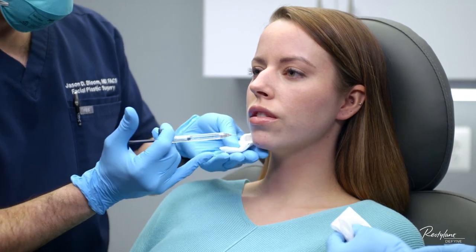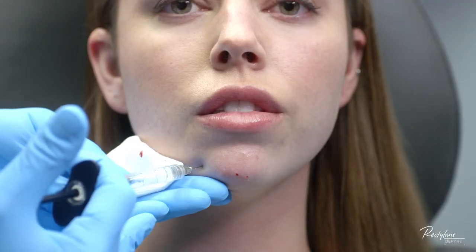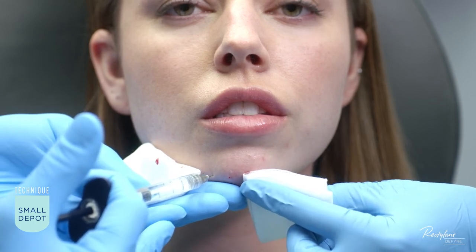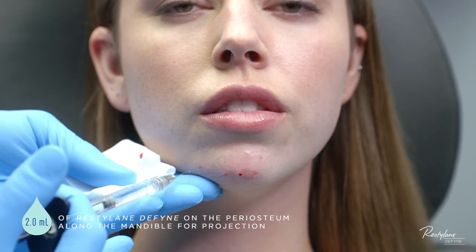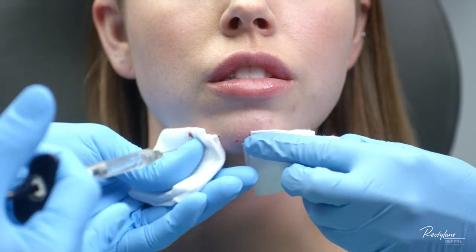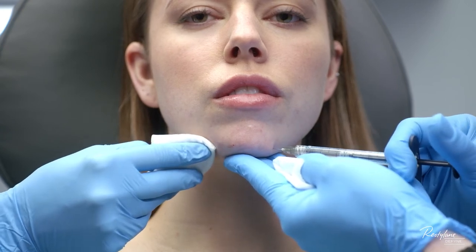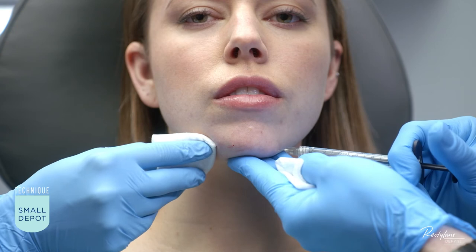I'm then going to put some small injections in this pre-jowl sulcus area to pop out this area of scalloping. Staying inferior, touching the periosteum, small aliquot, and coming out — just marching along the inferior aspect of the mandible to improve the scalloping or hollowing we're seeing along the inferior aspect of the patient's jaw. Injecting along the inferior aspect of the mandible here to pop out this area, creating these small Hershey's Kisses which help to give projection.